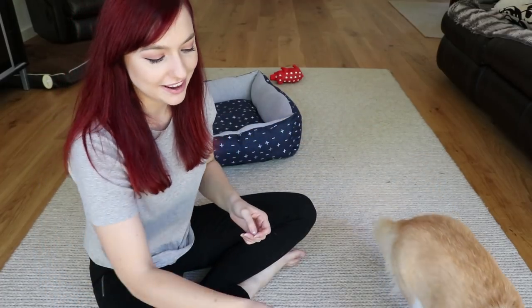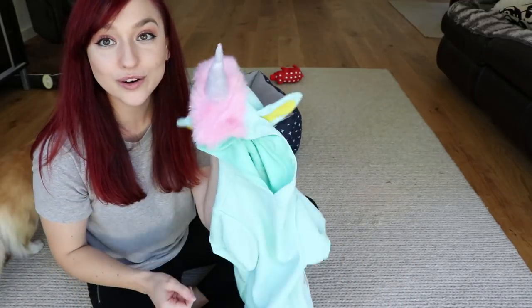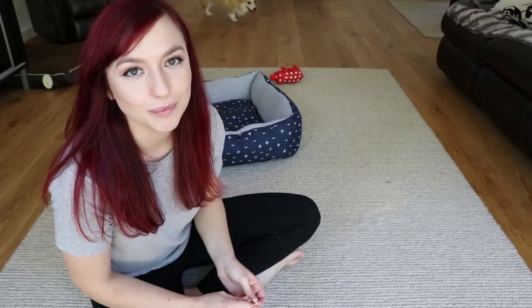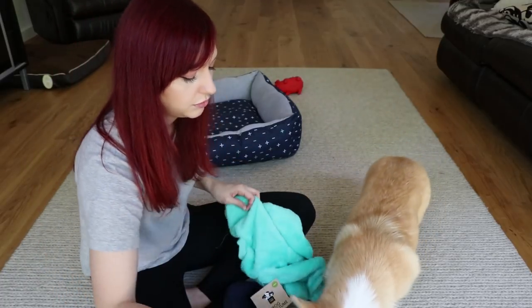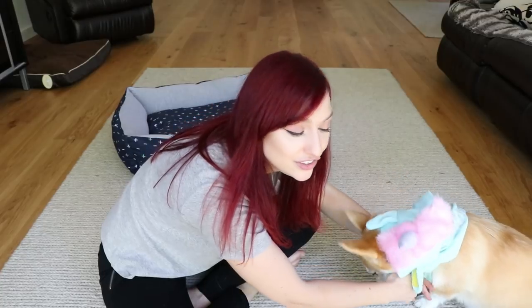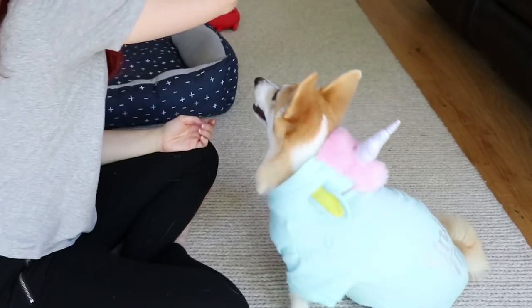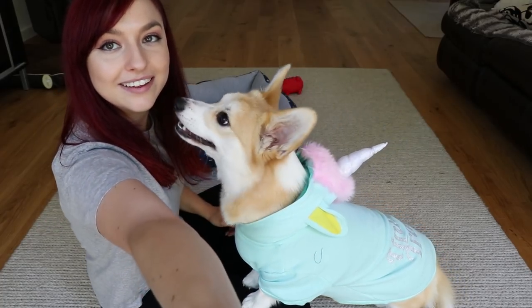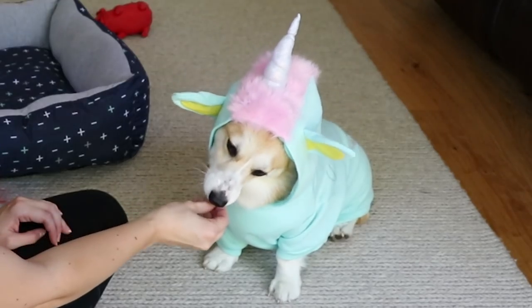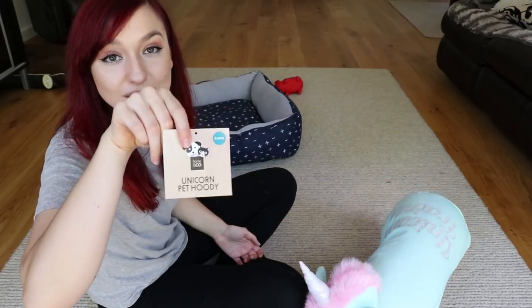We have three more costumes left - the dragon, the frog, and a unicorn costume! We all know I associate unicorns with Mia. I got her the unicorn one in a size extra large - I might have to go back and get the large. The only advantage of the extra large is that Mia has a long body, so the length actually fits her well. If that's not the cutest thing you've ever seen! It looks good with the hood down too - I think they call it a pet hoodie. Hoodies are better for pets honestly.